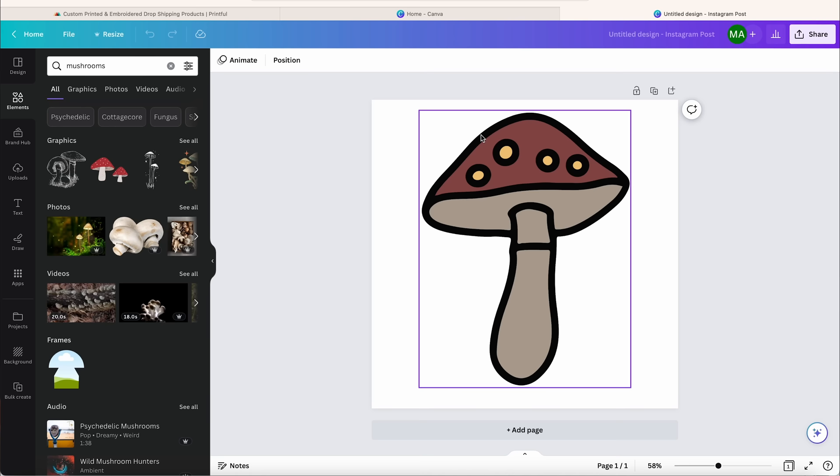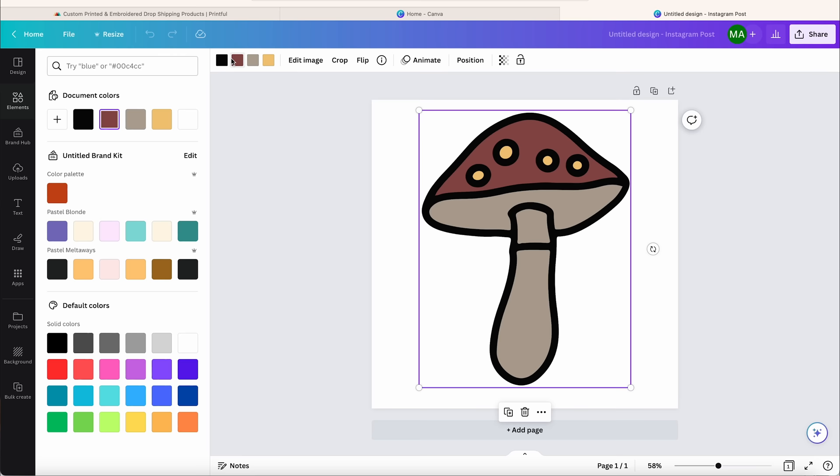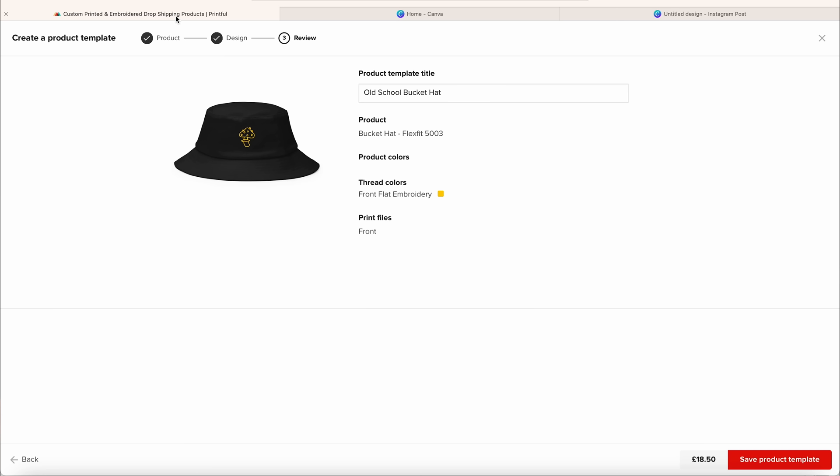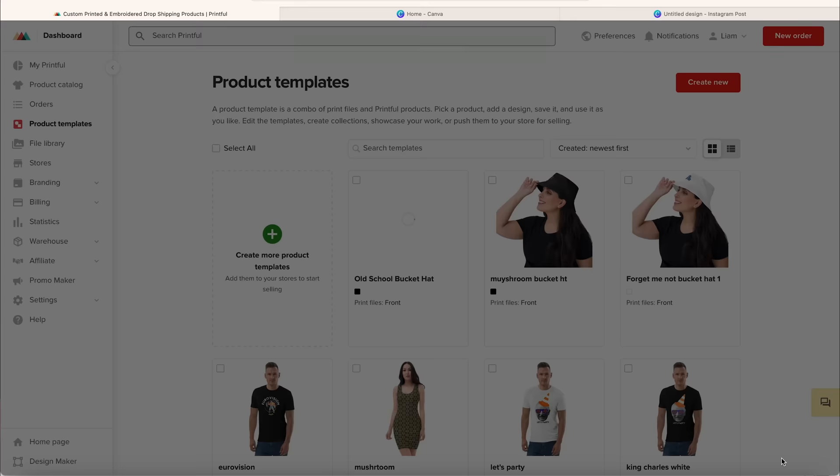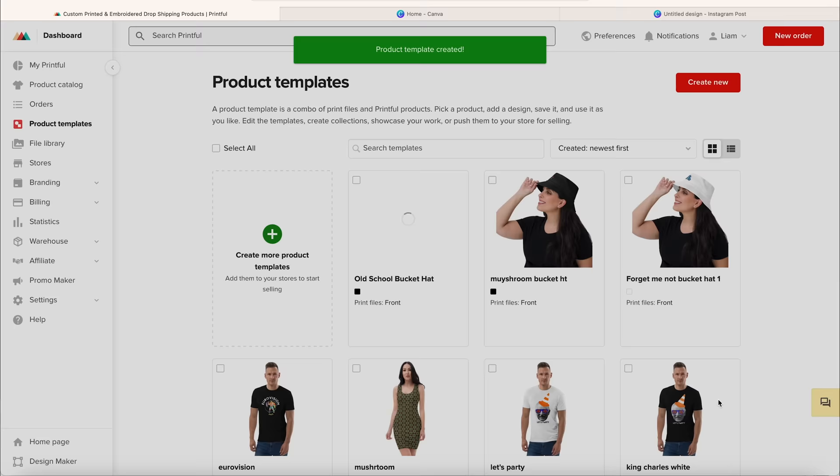If you want a bit more creativity, you can use a platform like Canva, which is a more advanced design tool. You can get pre-made designs, play around with them, and edit the colours yourself, then download that and upload it into Printful onto a hat. You've got lots of creativity and can come up with lots of different design variations, because you never know what's going to sell. Once you've created your design, click 'save product template' and it will save into your Printful account.